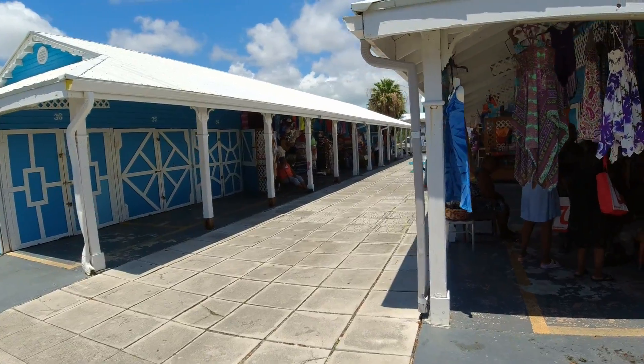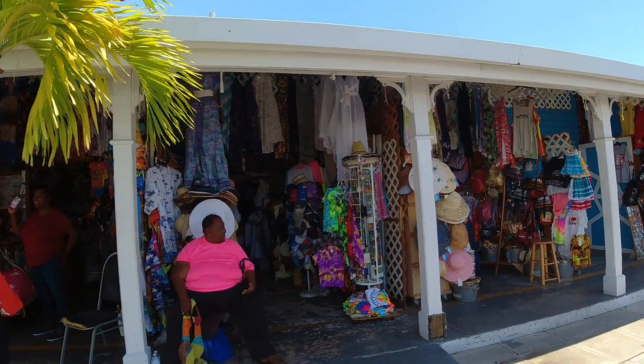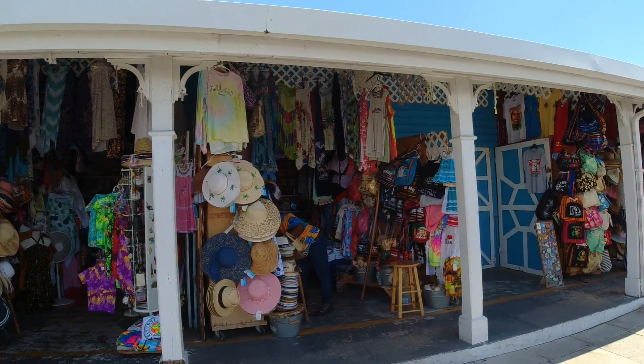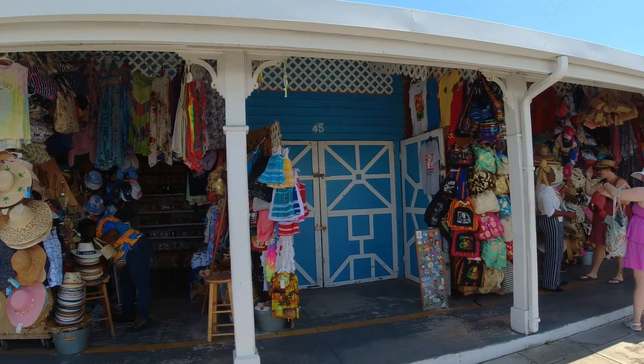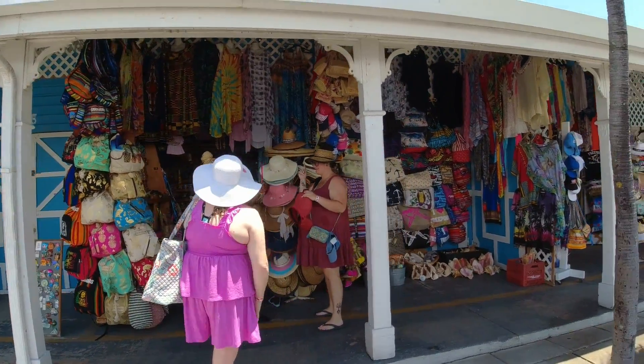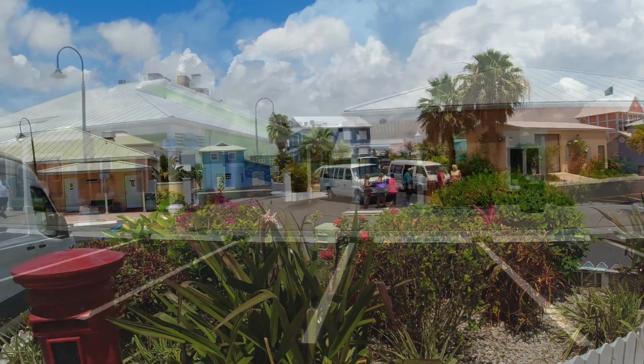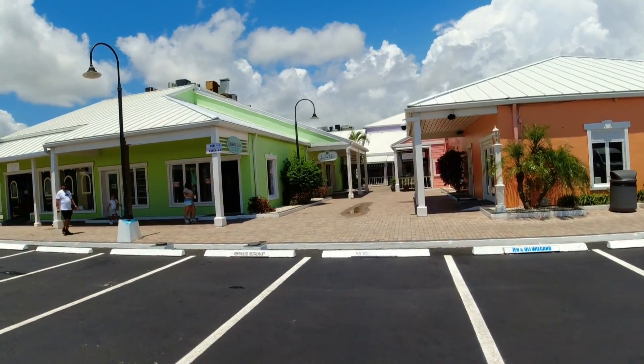Port Lucaya Marketplace, straw market. Look at all these shops — all these straw markets. They want to sell you everything, of course, but just say no in a polite way. It is very colorful here — Port Lucaya Marketplace.